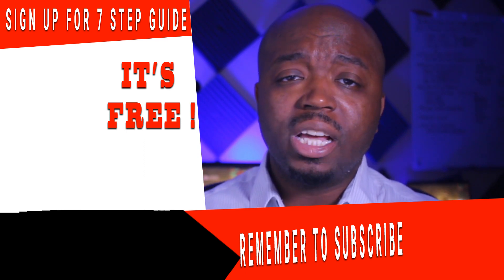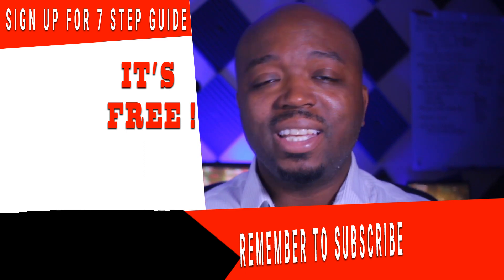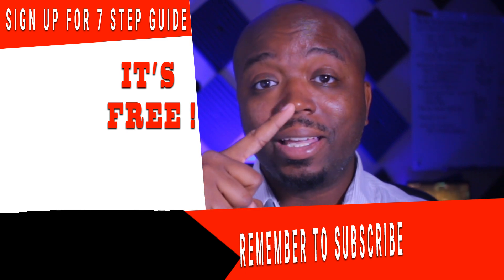Like and subscribe to the content. I'll see you guys in the next video. Peace.